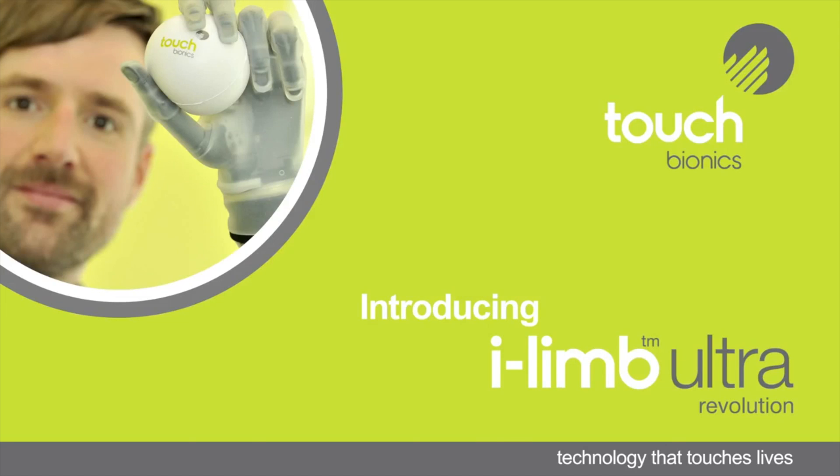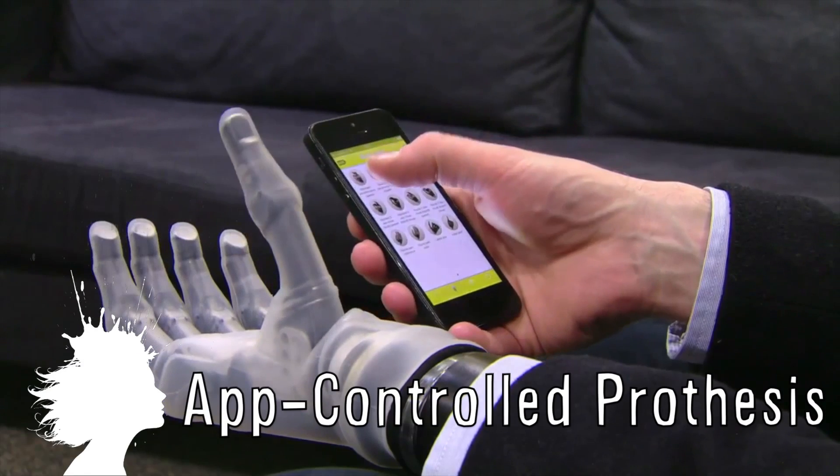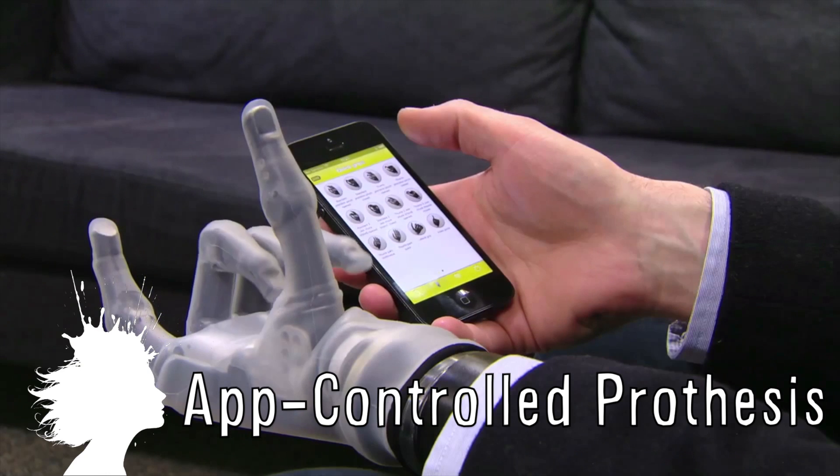The new iLimb Ultra Revolution from TouchBiotics is the first upper limb prosthesis that can be controlled with an app.